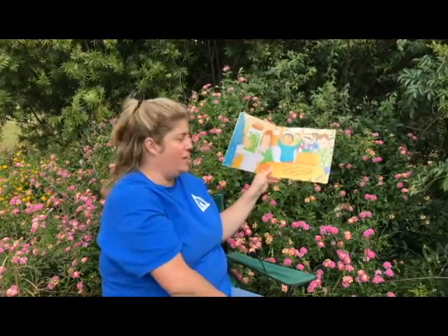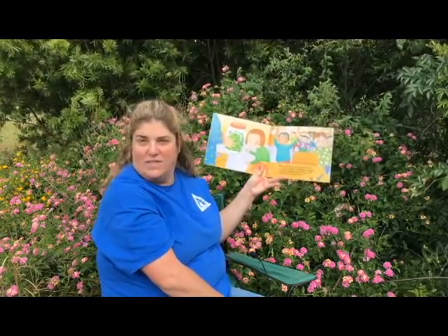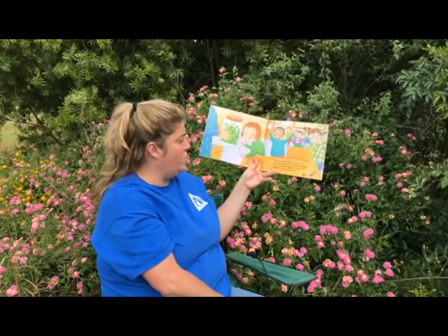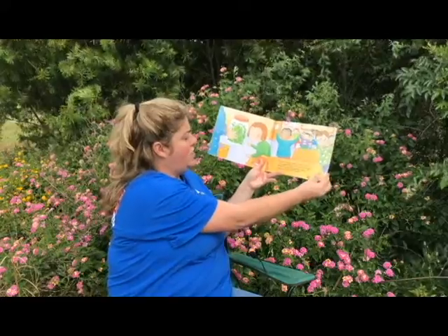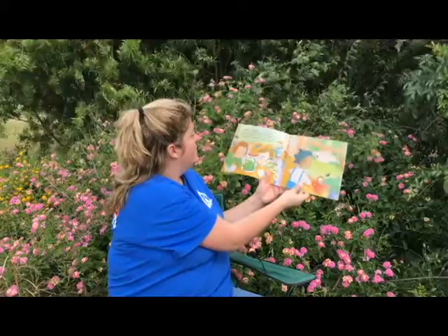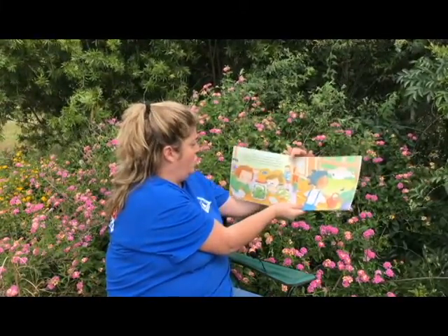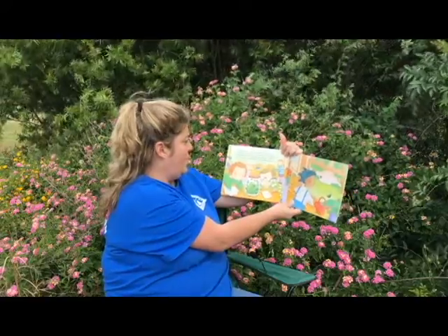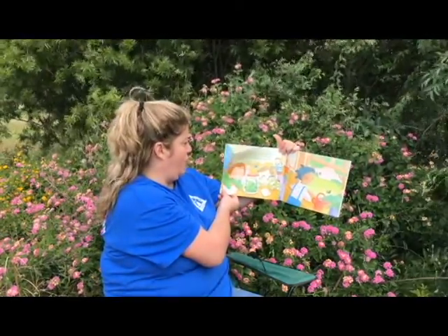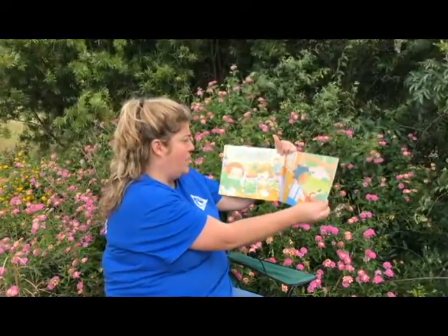Today, a caterpillar came to school in a jar. It is eating green leaves. It is climbing and wiggling. This tiny caterpillar is going to change — it will change into a beautiful butterfly. Caterpillars usually turn into butterflies outdoors. They live in gardens and meadows and yards. But we will watch our caterpillar change right here in our classroom. This change is called metamorphosis.